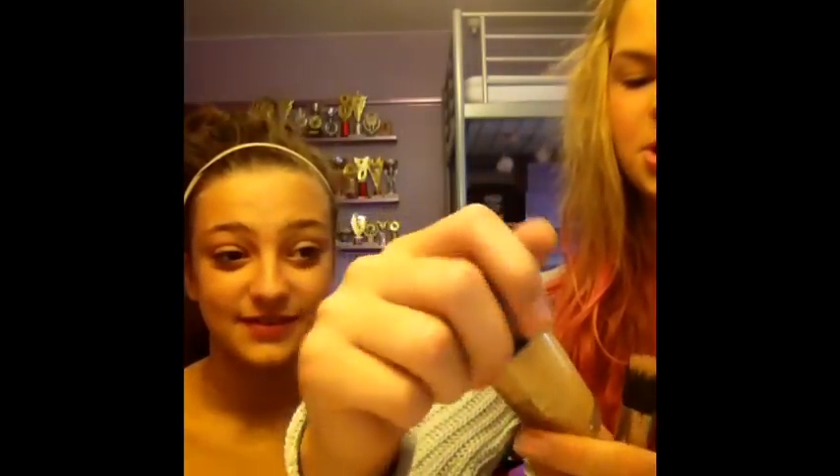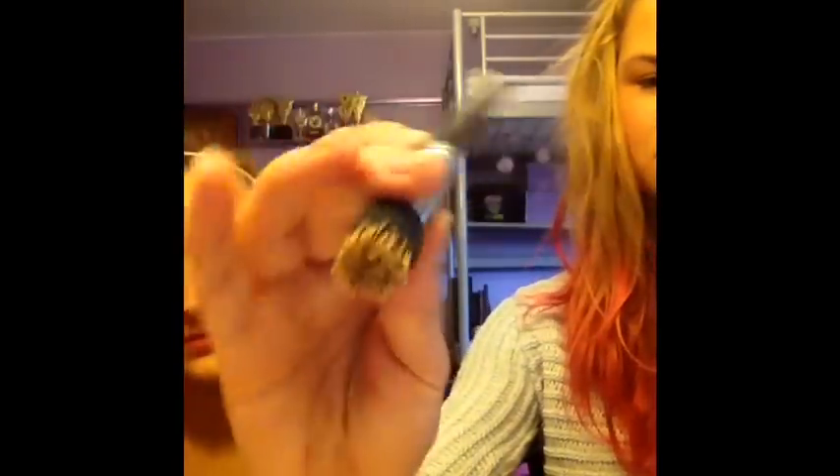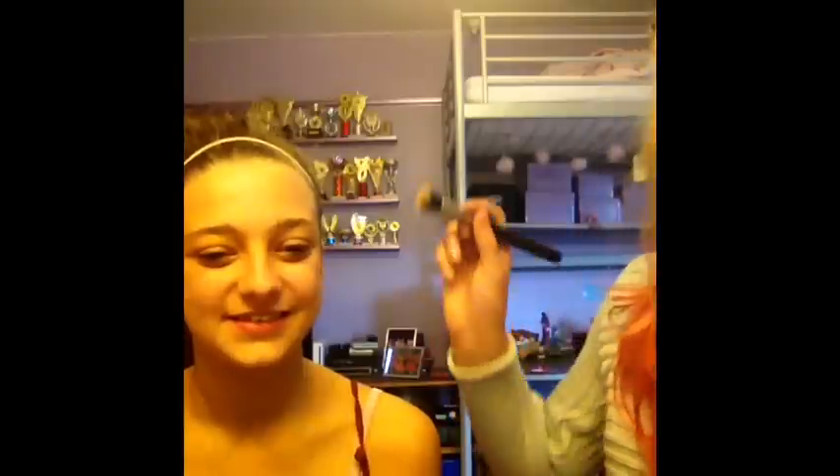Now I'm using my MAC foundation in Studio Fix Fluid SPF 15 in NW20. I've still got some of that baby butt stuff on my hands there. I bet that lasts a long time because you don't really have to use a lot. It probably will, yeah. And then my MAC 130 stippling brush — it's like a baby stippling brush. I was laughing when you were squirting perfume or whatever on your iPad. But it made the picture actually a lot better. And stipple.